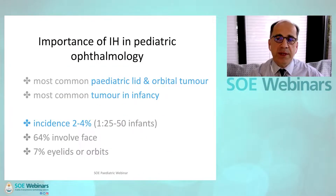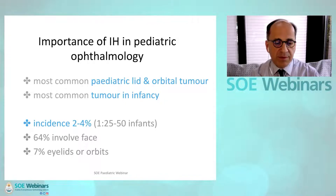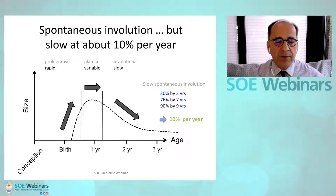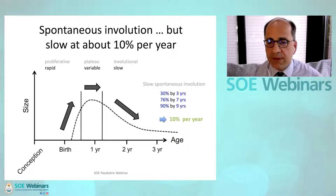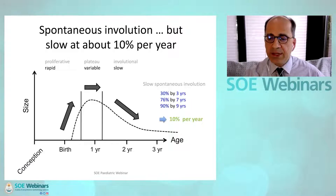Infantile hemangiomas play a large role in pediatric ophthalmology. They're the most common pediatric lid and orbital tumors and most common tumors in infancy. The incidence is one in 25 to 50 infants; 64% involve the face and 7% the eyelids or orbits. Following a rapid proliferative phase for the first several months up to a year, there's a variable plateau phase followed by slow involution at a rate of about 10% per year.